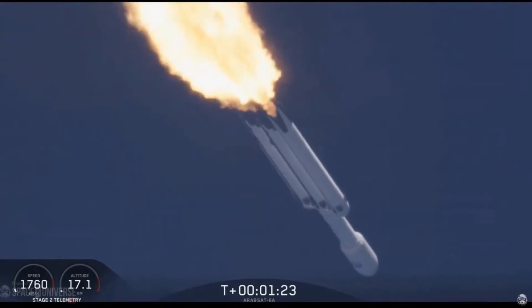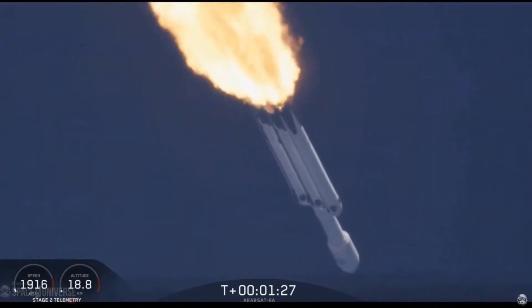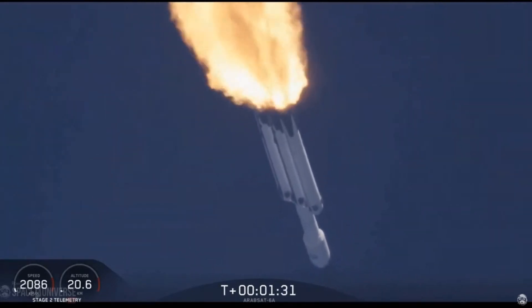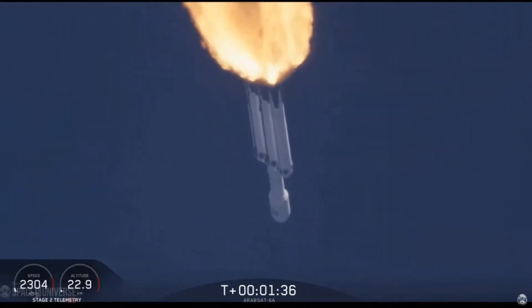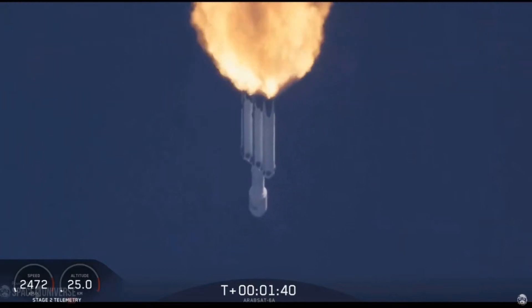Trajectory looking good. You can hear the applause behind me as we've gotten past maximum dynamic pressure. Side boosters are throttling back up on power. Next event coming up is chilldown of the MVAC-D engine.